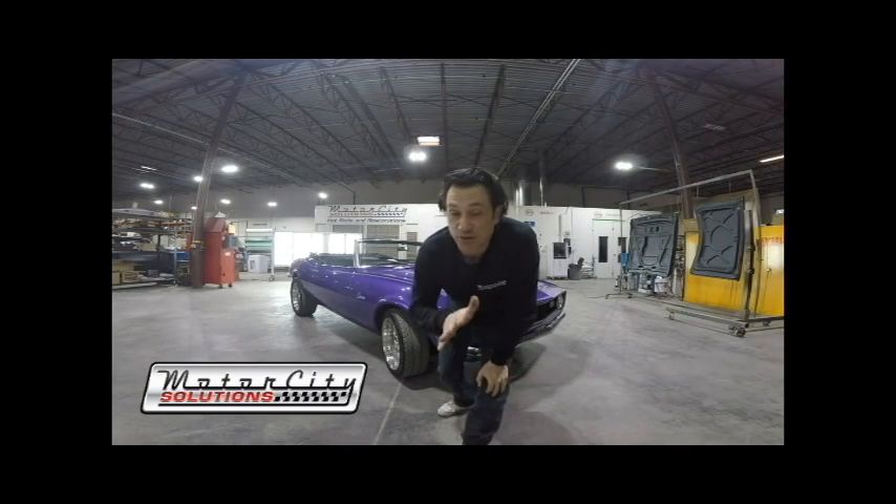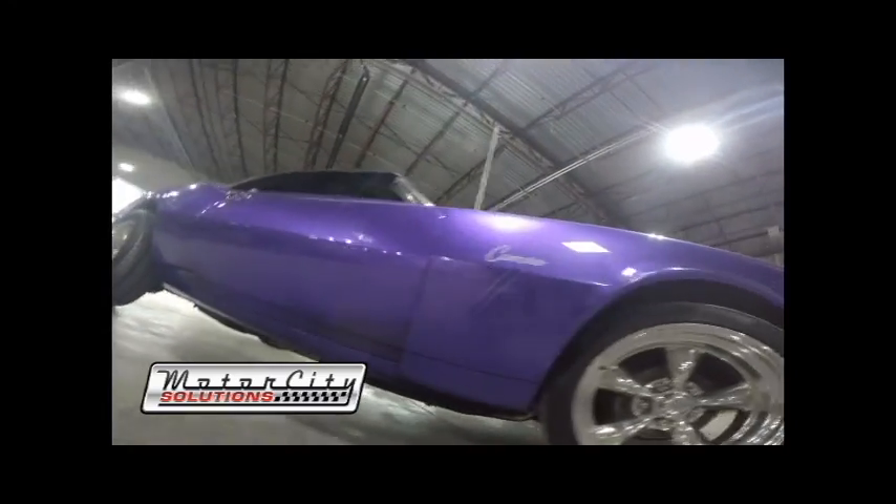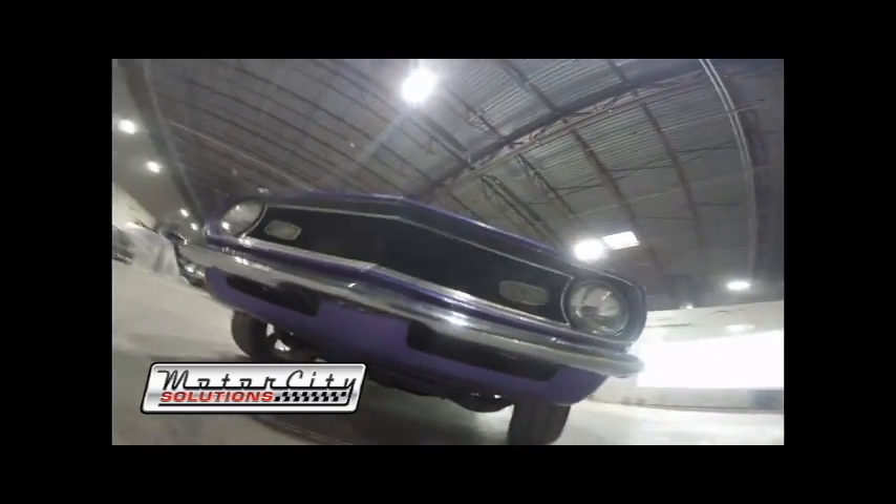At this time I'd like to take just a few seconds to thank everybody for watching our video about this 1968 restoration project we have going right here. If you are on Facebook right now, please like, share, and tell the entire world about what you're seeing here today.